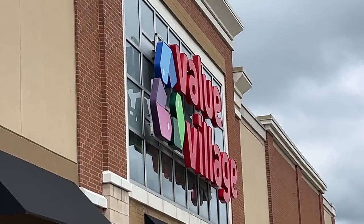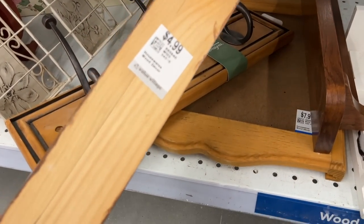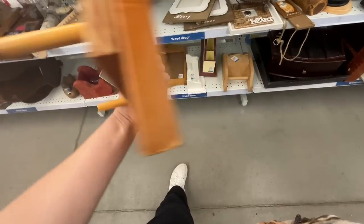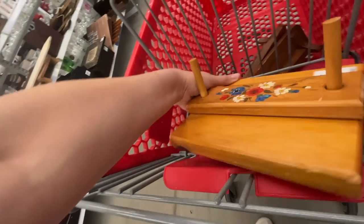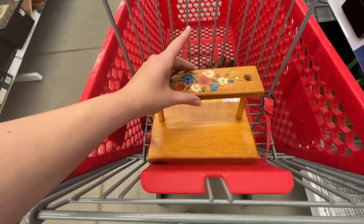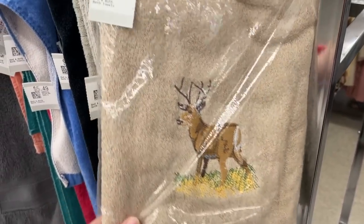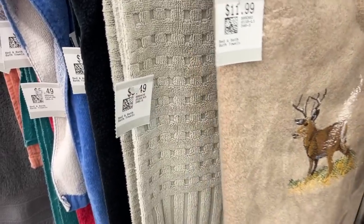Then we went to a second Value Village — I can't just go to one thrift store. I saw this piece and was trying to figure out what it is; maybe it's like a napkin holder. I didn't buy it because I wasn't sure. Looks like someone's DIY project ended up at the thrift store; it was in its original packaging, but $12? Even I'm not paying that price.